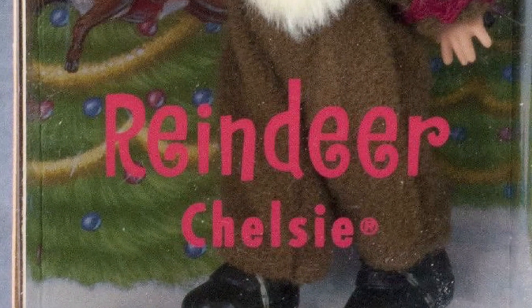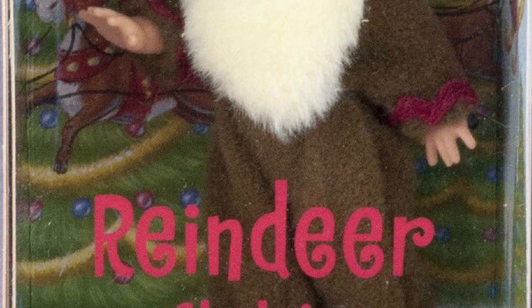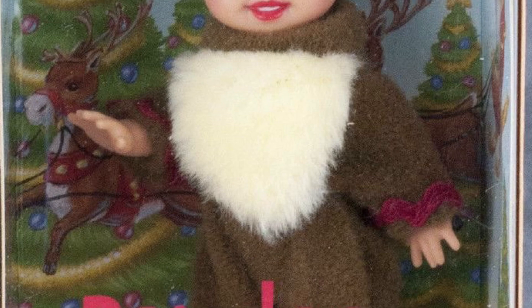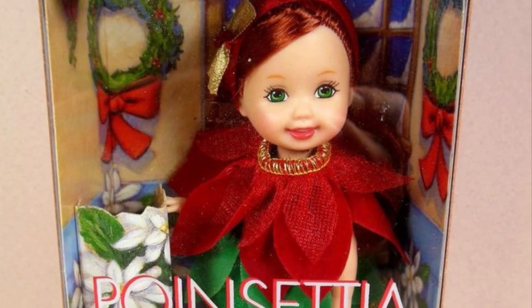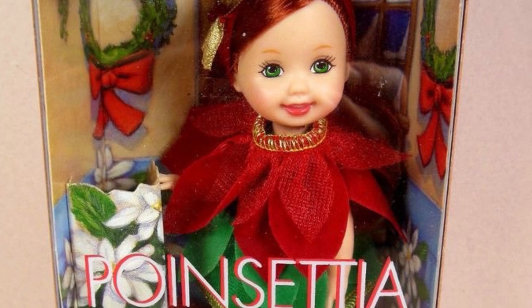They did have a couple of Holiday Chelsea dolls as well. They had this reindeer one, which I think is so cute — I love Chelsea dolls, especially when they're in cute outfits. So that's a 10 out of 10. And they have this poinsettia one, which is not as cute, but I'm a sucker for redheads, so that's like an 8 out of 10.